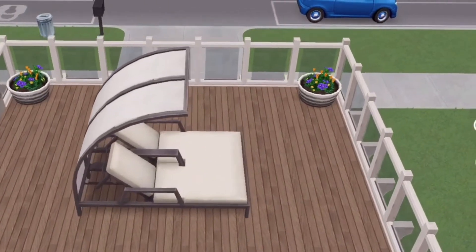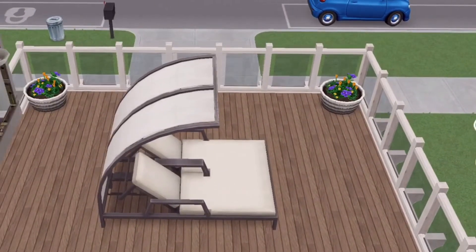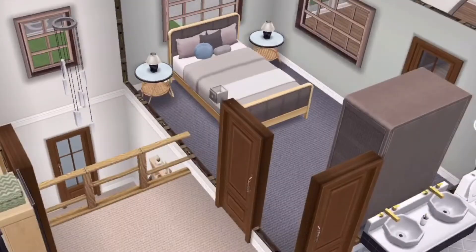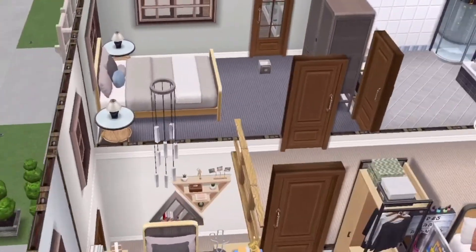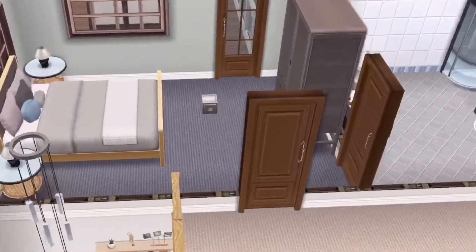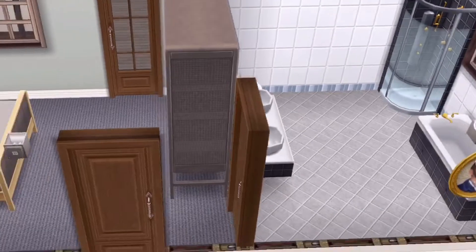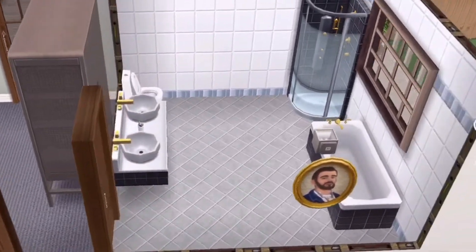And this is the second floor balcony. There's a master bedroom — it's tiny.